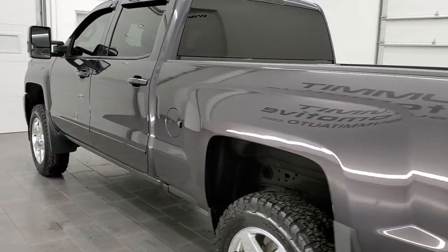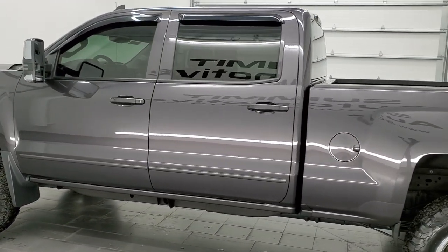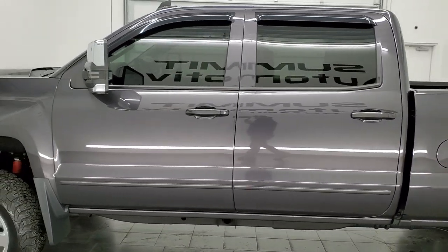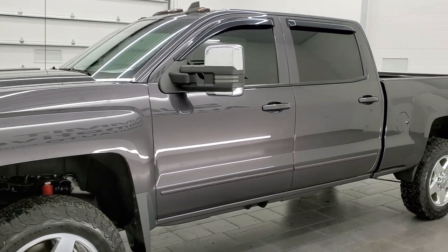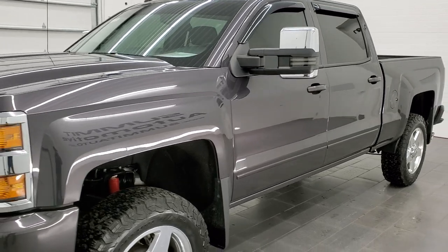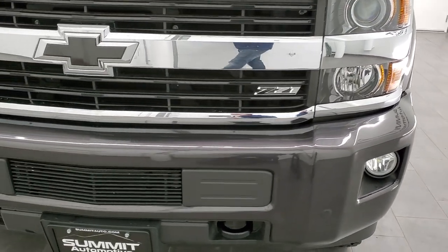This 2016 Chevy Silverado 2500 has the 6 liter V8 gas engine. This truck has been fully safetied and inspected by our service shop per the state of Wisconsin inspection process. It has a fresh oil and filter change. All the fluids have been checked and topped off and this truck is 100% ready to go.